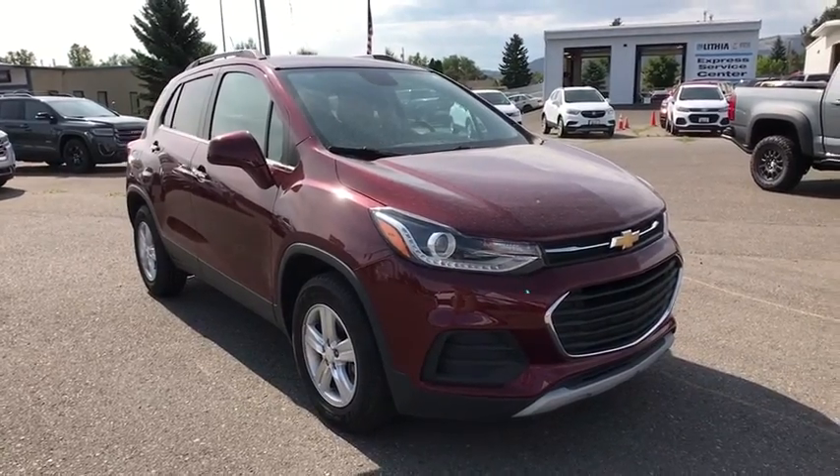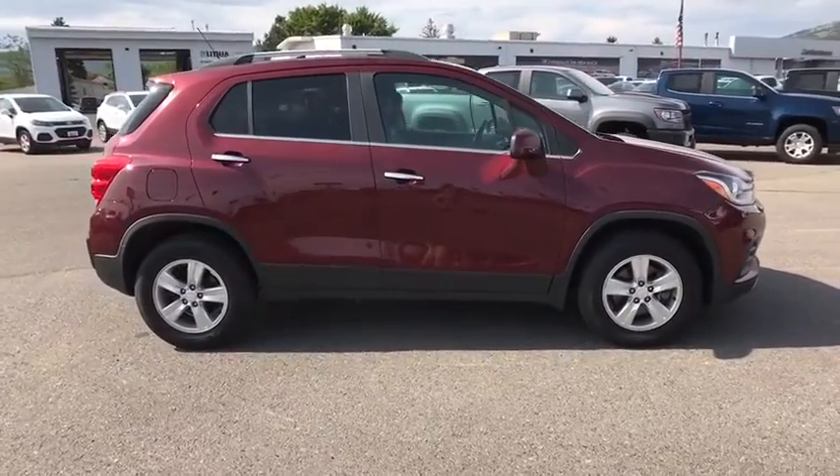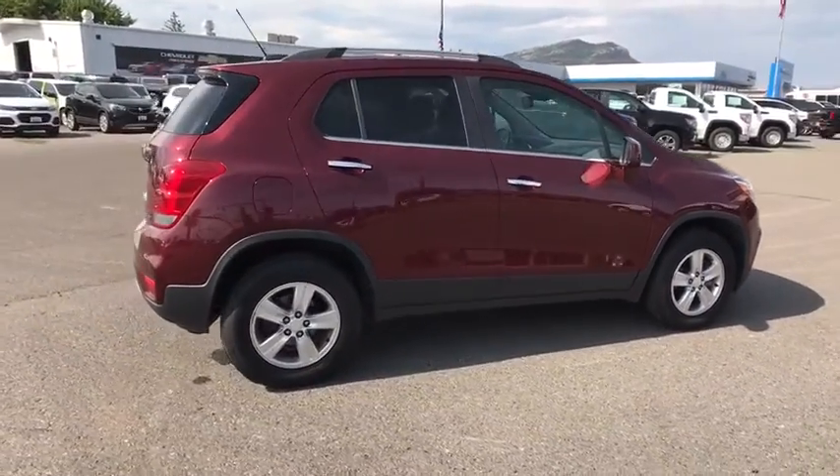Stop by and take a look at the 2017 Chevrolet Trax. The Trax is tiny on the outside, but remarkably spacious within. It comes with a clean and modern interior.